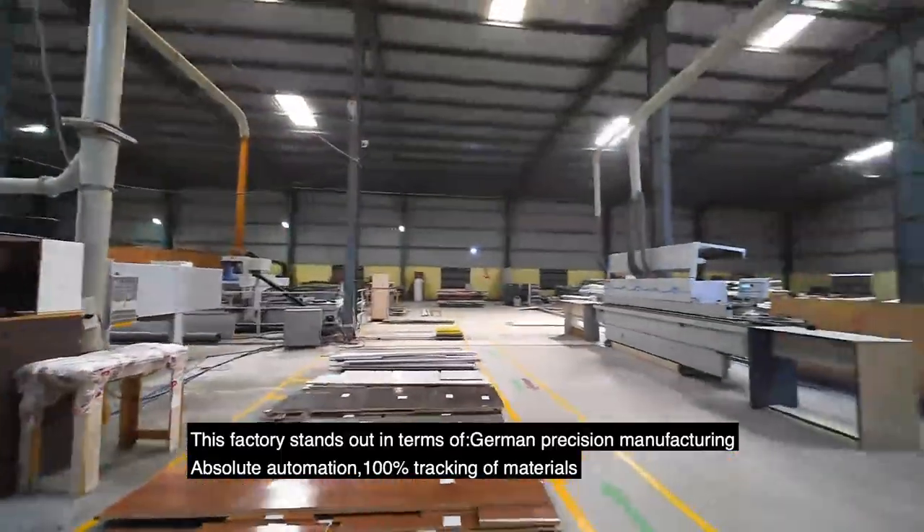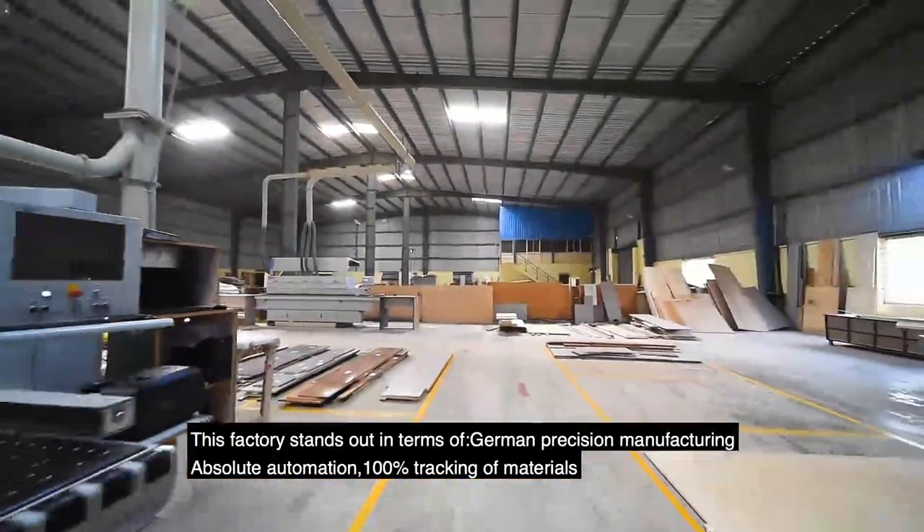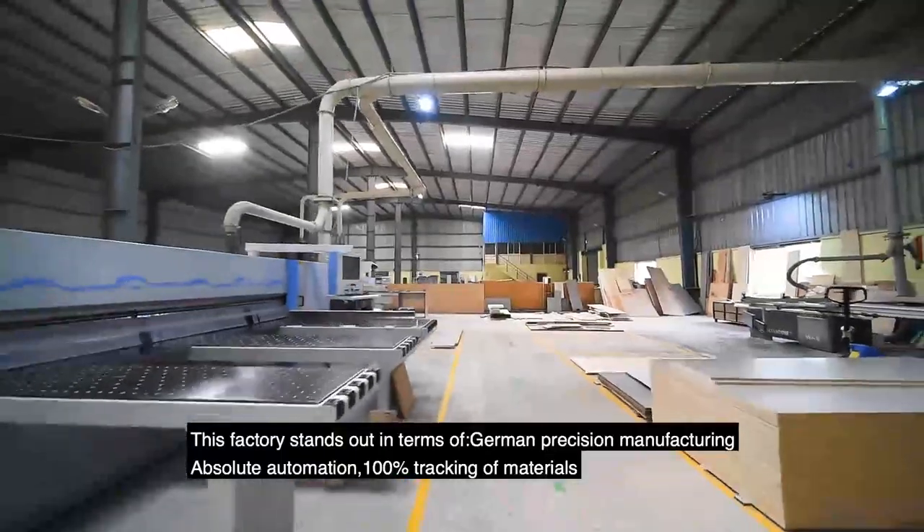This factory stands out in terms of German precision manufacturing, absolute automation, and 100% tracking of materials.